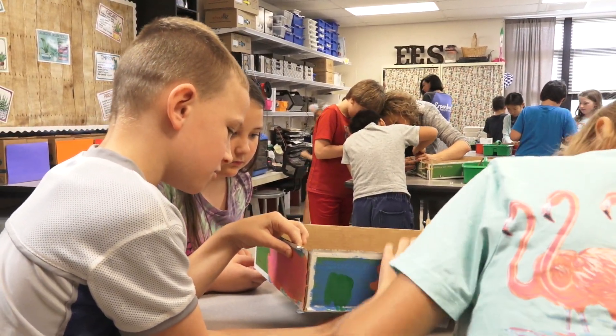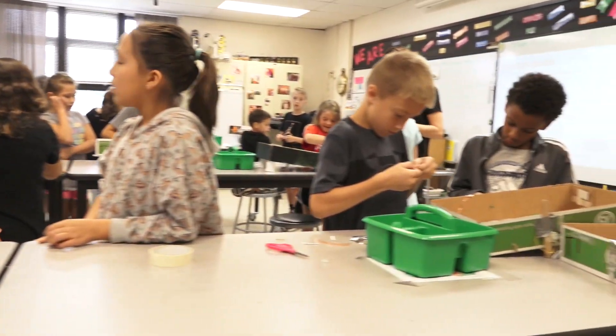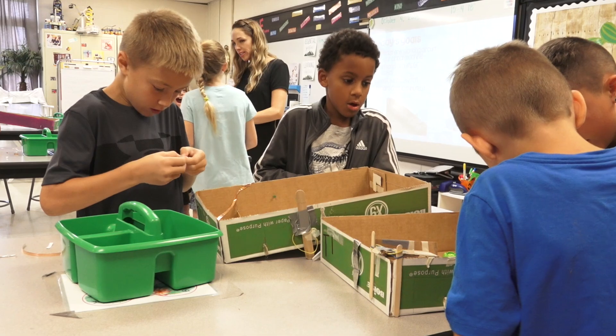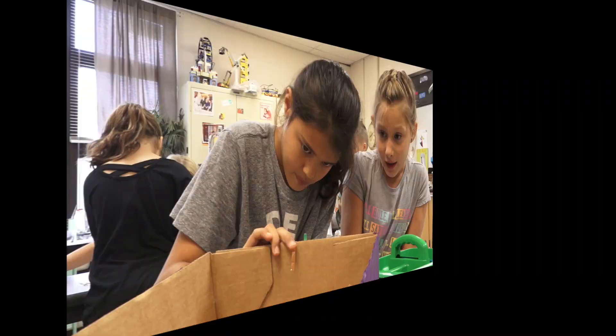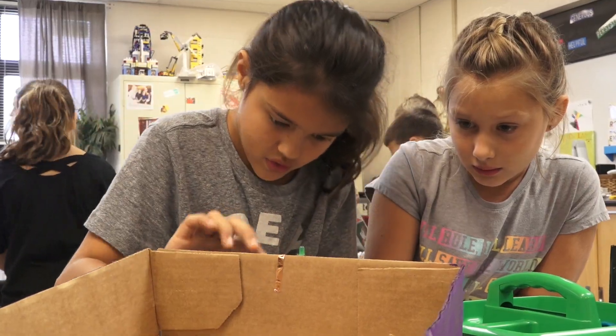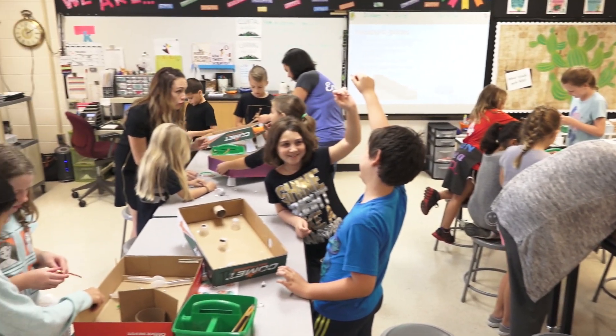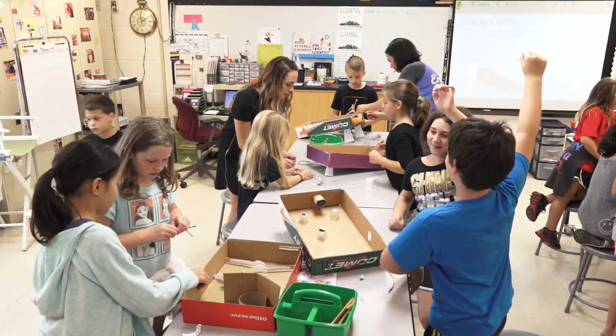Science helps answer all the tough questions children throw at you, like why does the ocean appear blue, and hands-on science lets kids answer their own questions. Today, students in Erpenbeck's fourth grade STEAM Lab are learning about forces in motion, making pinball machines with STEAM Lab teacher Jessica Klusinski.